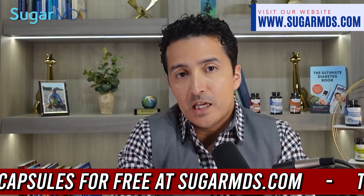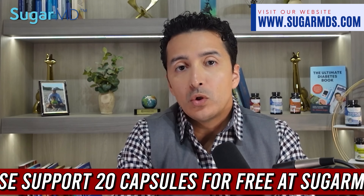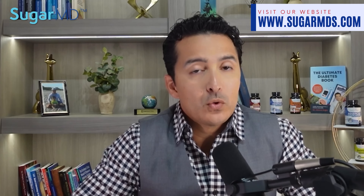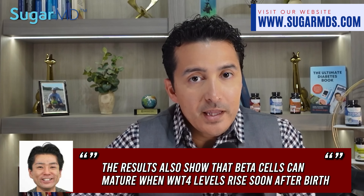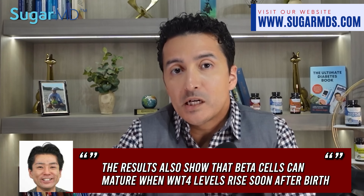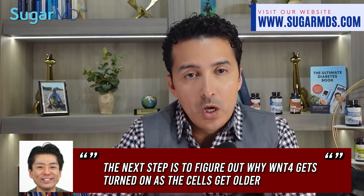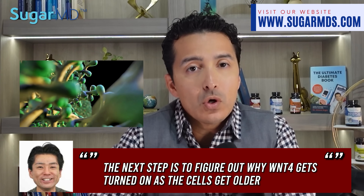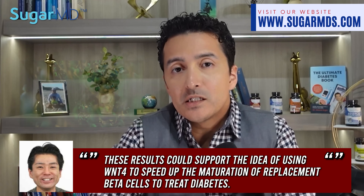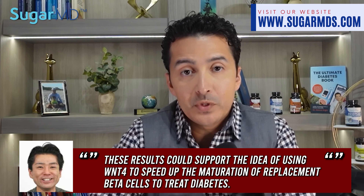But we still don't know if beta cells release WNT4 all the time or only in certain situations. They want to find out more about this in the future by doing further studies. Katsumoto says that the results also show that beta cells can mature when WNT4 levels rise soon after birth. The next step is to figure out why WNT4 gets turned on as the cells get older. These results could support the idea of using WNT4 to speed up the maturation of replacement beta cells to treat diabetes.